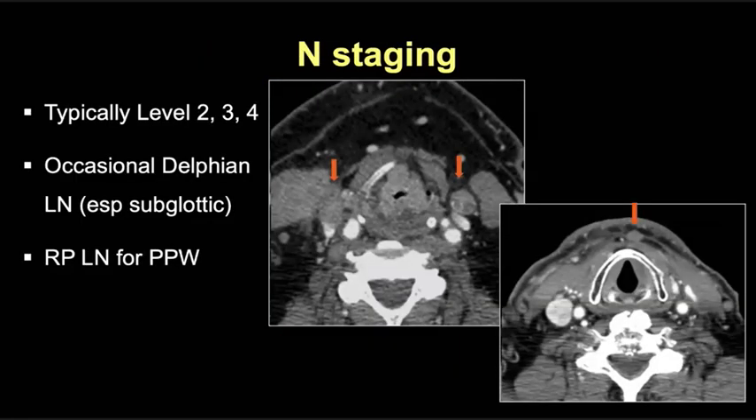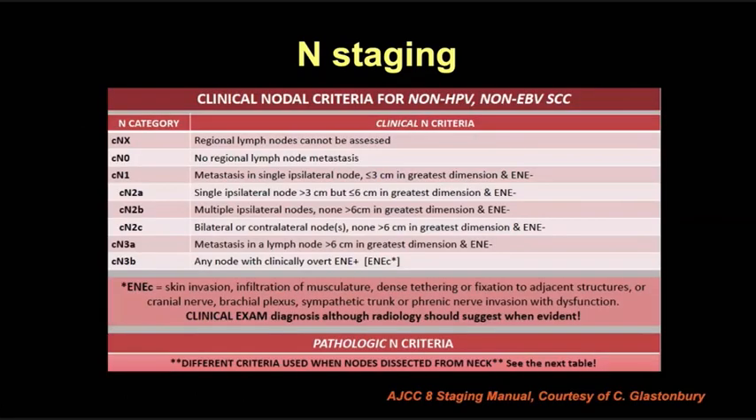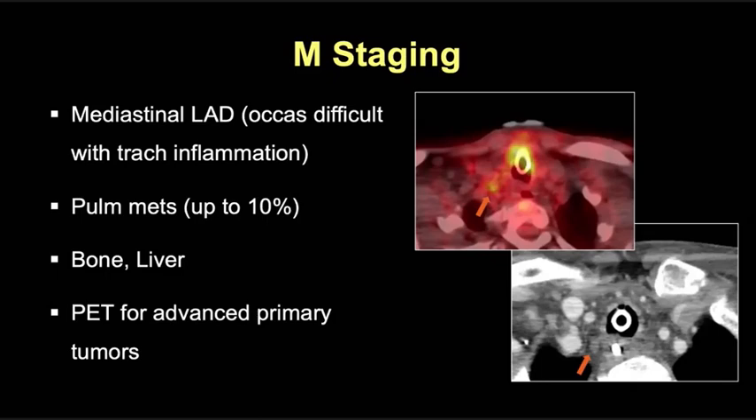Most lymphadenopathy associated with laryngeal and hypopharyngeal tumors involves levels 2 through 4. In addition to retropharyngeal nodes, you can occasionally see delphian nodes anteriorly at the level of the cricothyroid membrane — these may not be included in a typical neck dissection or radiation field, and are more commonly seen with tumors extending into the subglottic larynx. Nodal staging is very similar to all other non-HPV, non-EBV squamous cell carcinomas, and remember that N3b disease in AJCC8 is the distinction for overt extranodal extension of tumor. For M staging, pulmonary metastases can be seen in up to 10% of advanced laryngeal tumors, and mediastinal lymphadenopathy is considered distant disease. Be aware of a PET imaging pitfall in patients with laryngectomies or tracheostomies — tracheal inflammation can cause uptake in mediastinal nodes, so look at both morphology and FDG uptake.